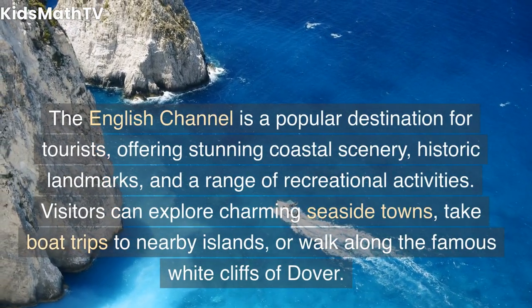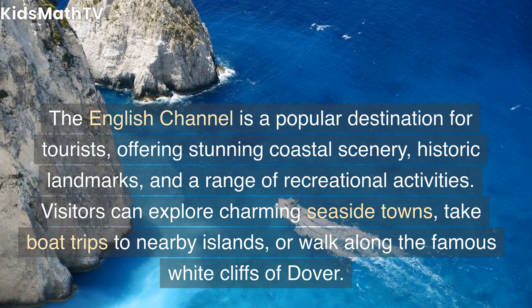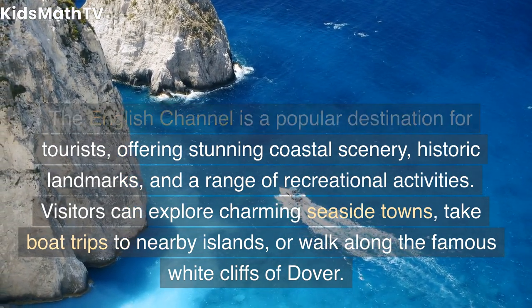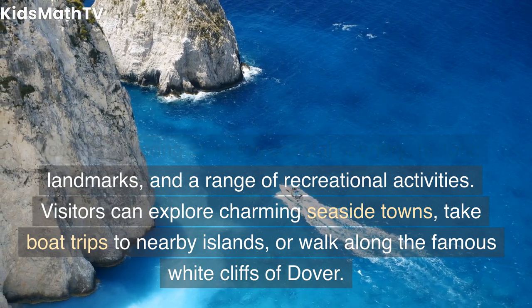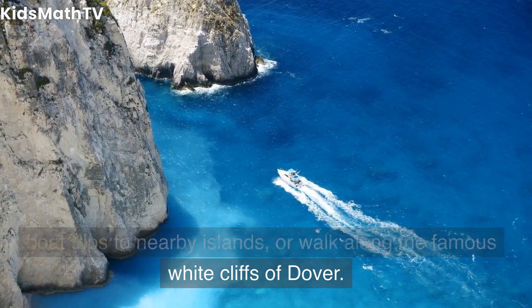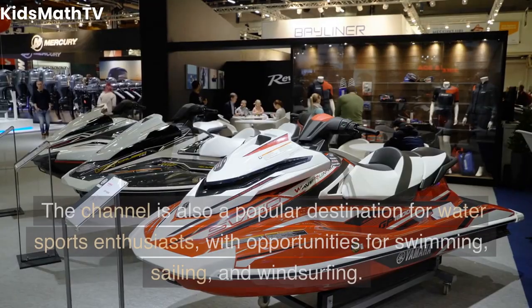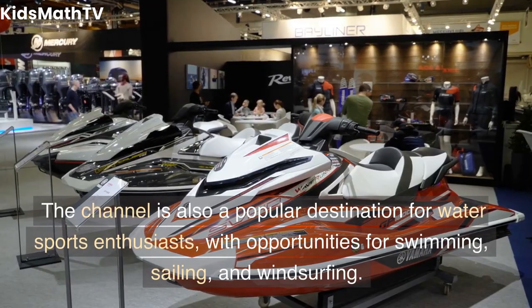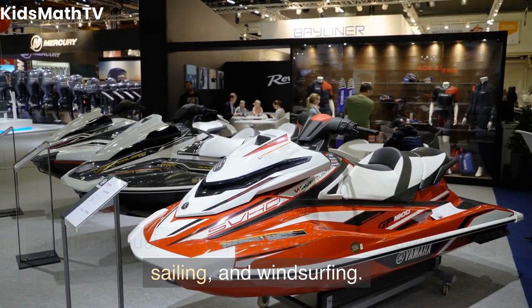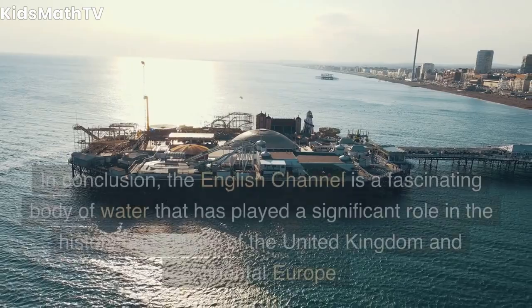The English Channel is a popular destination for tourists, offering stunning coastal scenery, historic landmarks, and a range of recreational activities. Visitors can explore charming seaside towns, take boat trips to nearby islands, or walk along the famous White Cliffs of Dover. The channel is also a popular destination for water sports enthusiasts, with opportunities for swimming, sailing, and windsurfing.